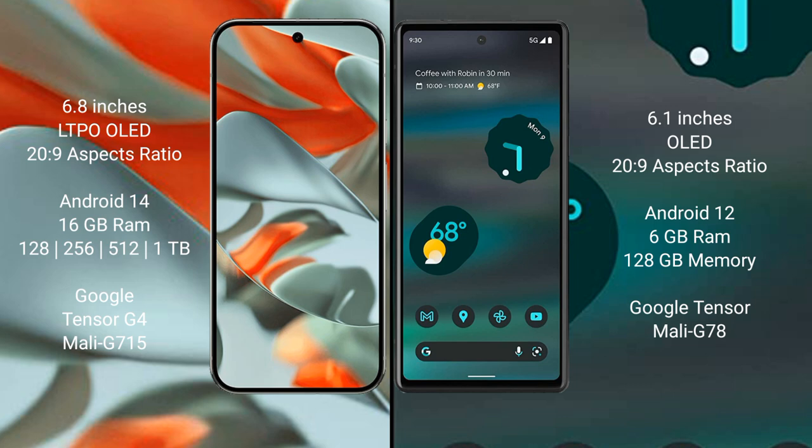Google Pixel 9 Pro XL comes with 16 GB RAM and 128 GB, 256 GB, 512 GB, 1 TB internal storage, Tensor G4 processor and ZP model G-715. Google Pixel 6a comes with 6 GB RAM and 128 GB internal storage, Google Tensor processor and ZP model G78.